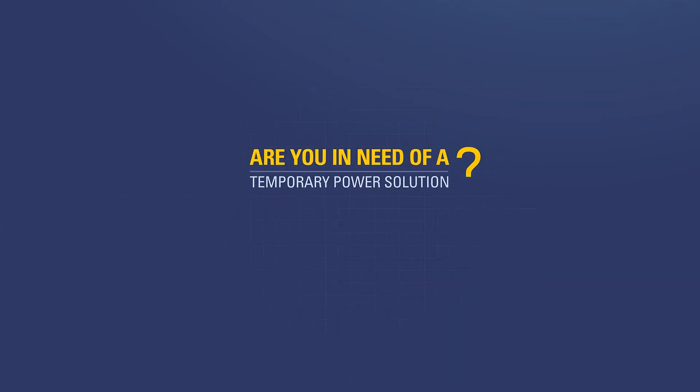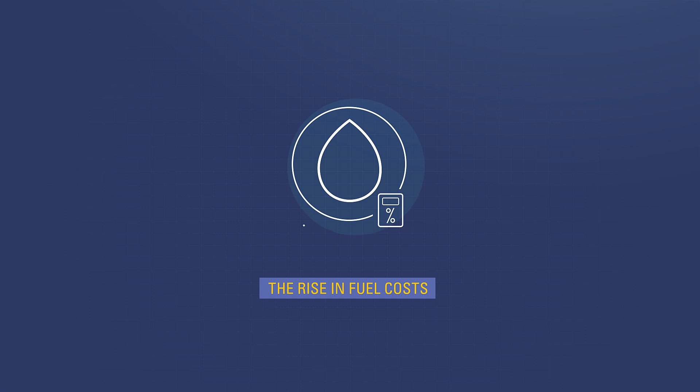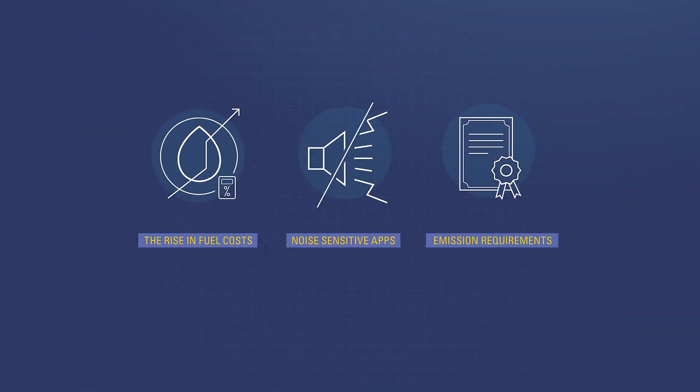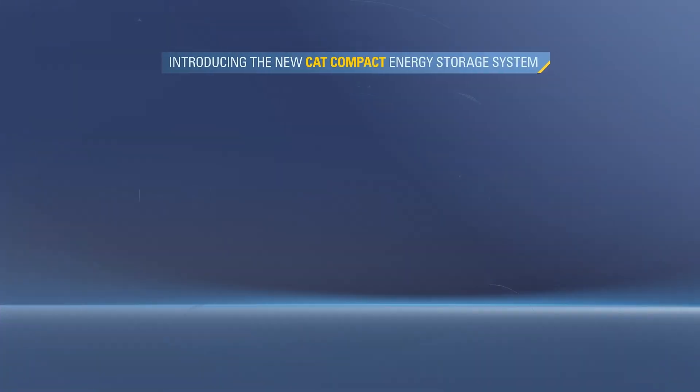Are you in need of a temporary power solution, but are faced with challenges associated with the rise in fuel costs, noise-sensitive applications, and adhering to stringent emission requirements? Caterpillar can help you, and we have just the solution.